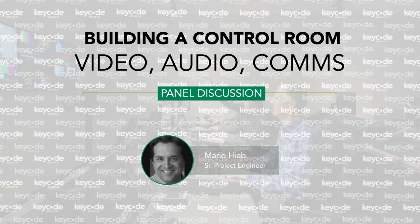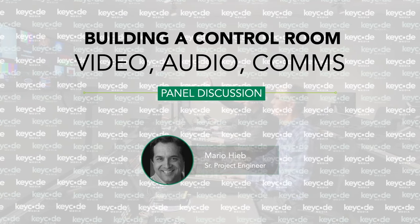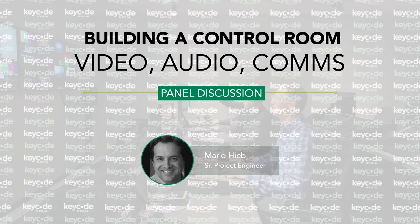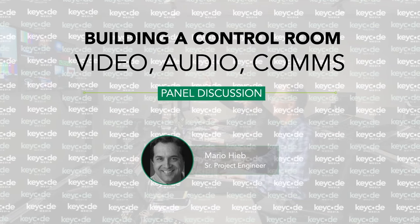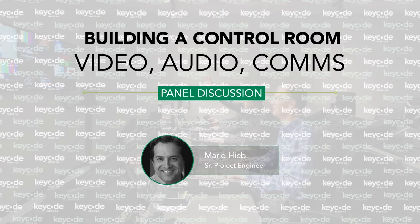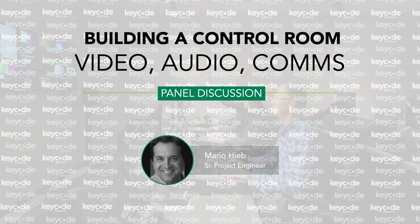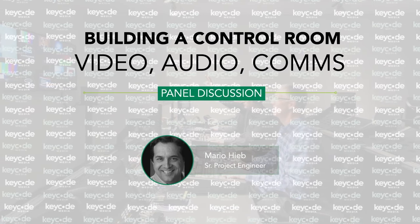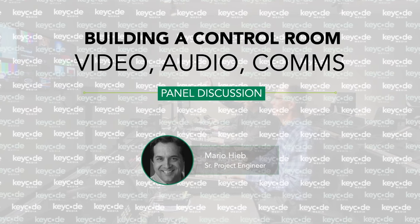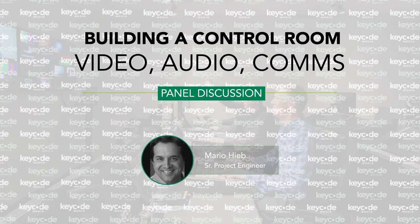Mario Heeb is the Society of Broadcast Engineers certified professional broadcast engineer, with over 30 years of broadcast experience in radio, television, and live events, including ESPN, NBC, CBS, Fox, and many others. He's previously done work broadcasting audio, video, and RF with the Utah Jazz, the Denver Nuggets, as well as the Olympic Games in Sydney, Salt Lake City, Athens, and Vancouver. He's also a contributing writer for Radio World and TV Technology.